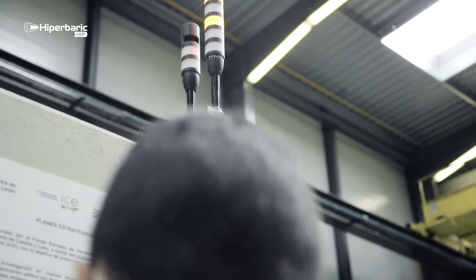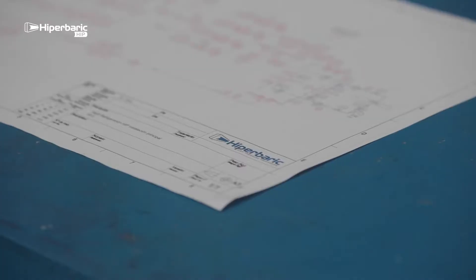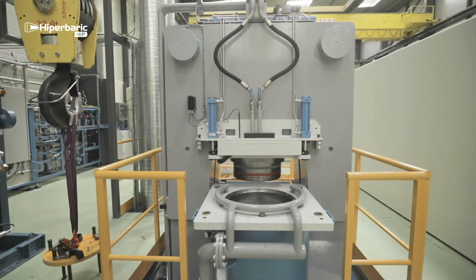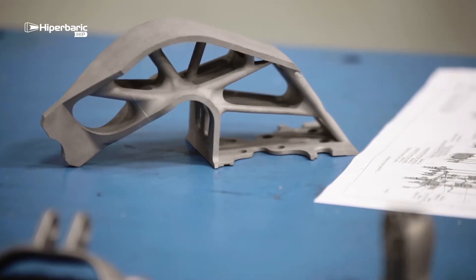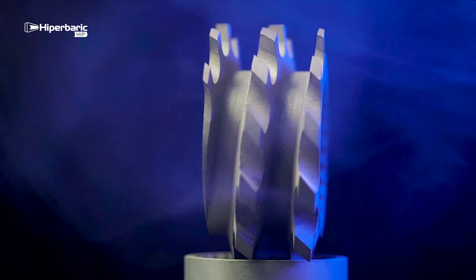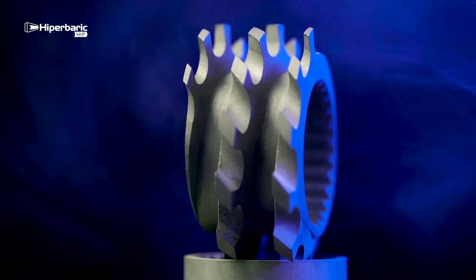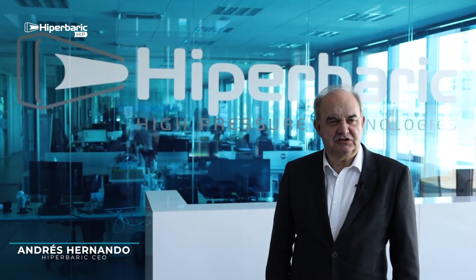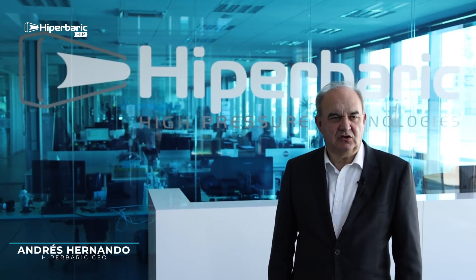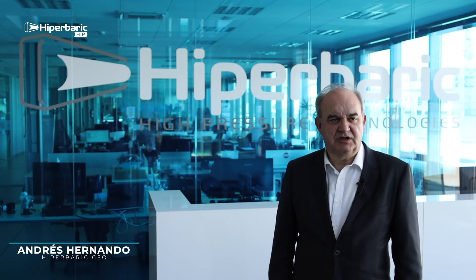At HIPA Barrick's HIP Innovation Center, you can analyze how our HIP presses can improve the quality of your application, and process parameter optimization can be undertaken to obtain the maximum performance out of your manufacturing process and components. Test cycles can be performed to guide you through your research in your material and process, so as to meet the requirements within your industry. In our HIP Innovation Center, you will work with Hyperbaric's hot isostatic pressing technology — the high-performance, quality, and cost-effective solution for the most demanding sector.